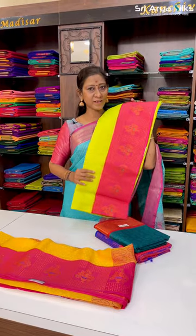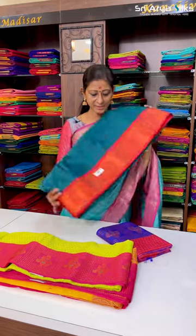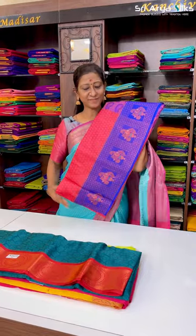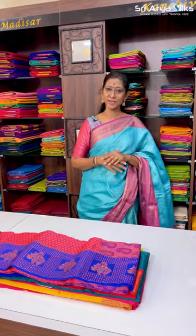Fluorescent green with pink. Teal with rust. Orange with violet. So in the collections, budget friendly, 7.15 in the range. Thank you.